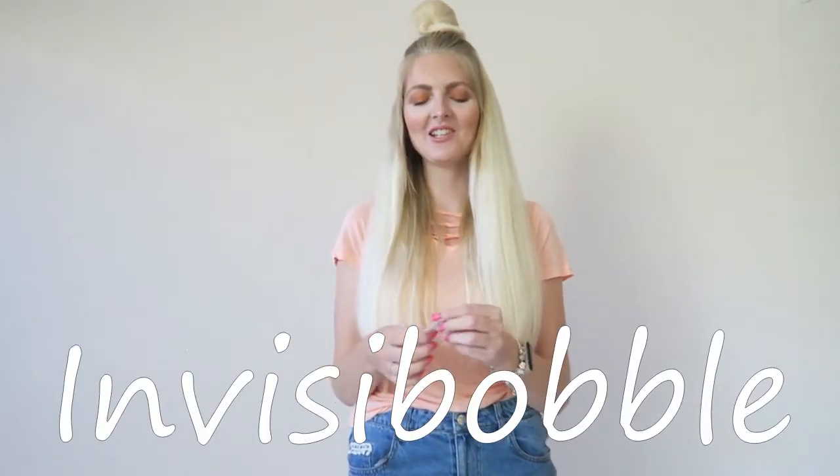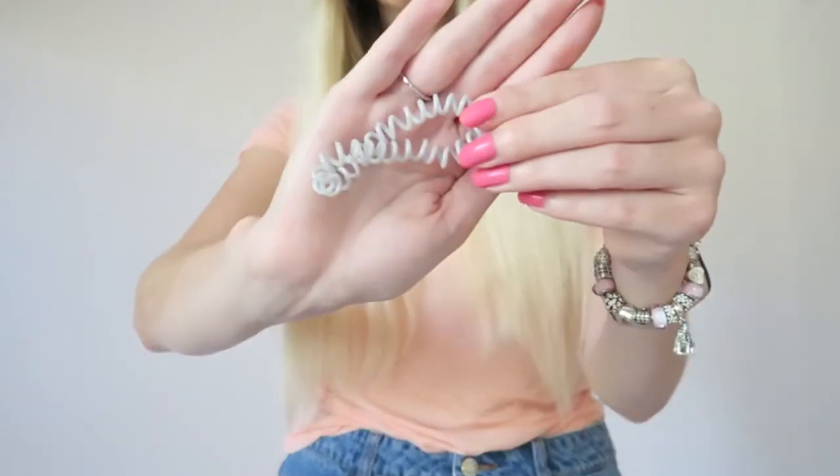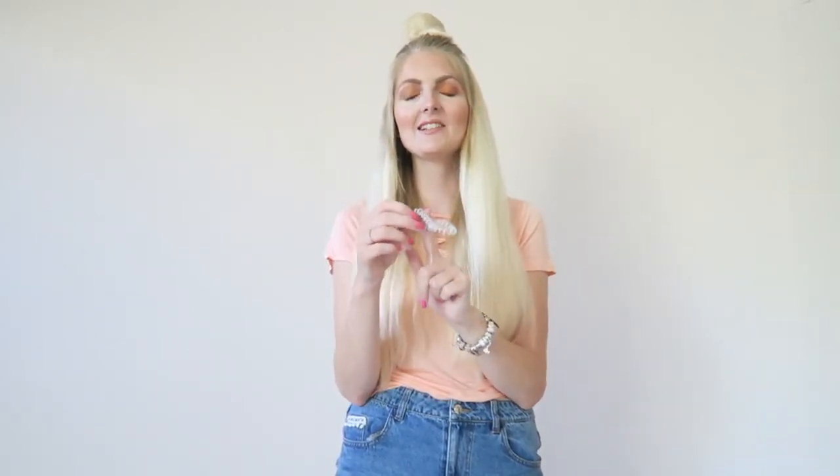The last beauty item I want to mention is an invisible bobble hair elastic. If you live in a hot country or you're on holiday and you put your hair up a lot, it's so much better to use one of these. A regular elastic is too tight and not the best for your hair. The invisible bobble won't break off your hair, and you can also wear it as a bracelet so you always have it with you. It's a must-have for the summer to keep your hair healthy — and you can also find affordable alternatives at Primark.